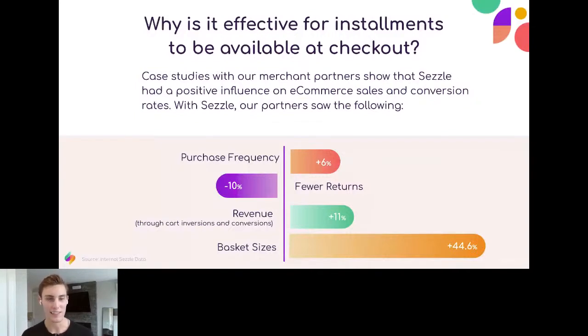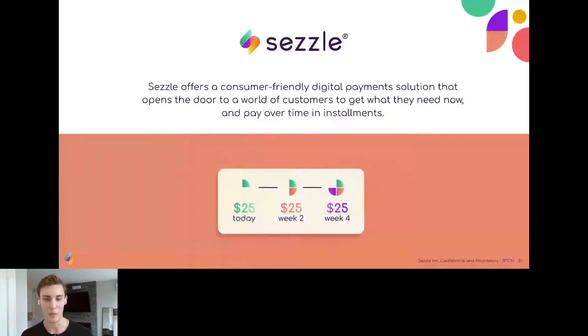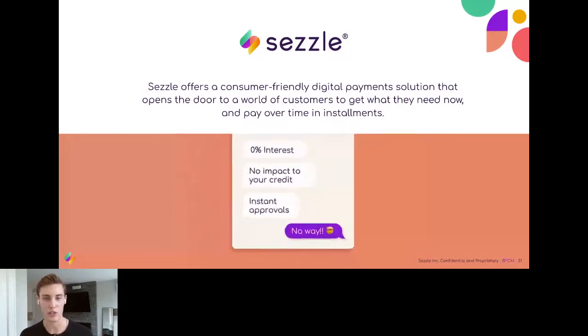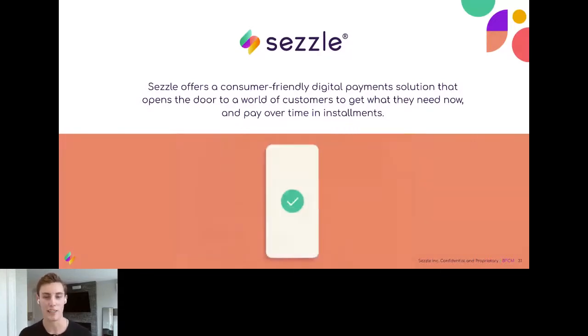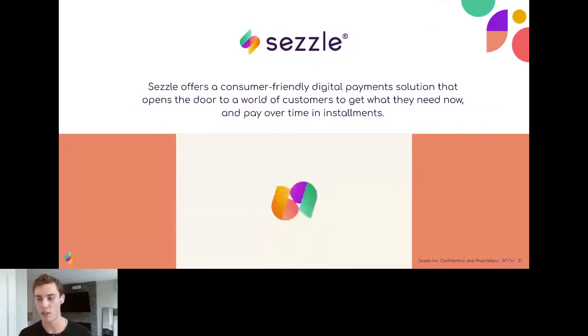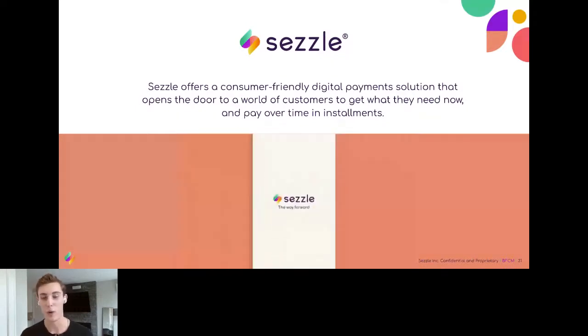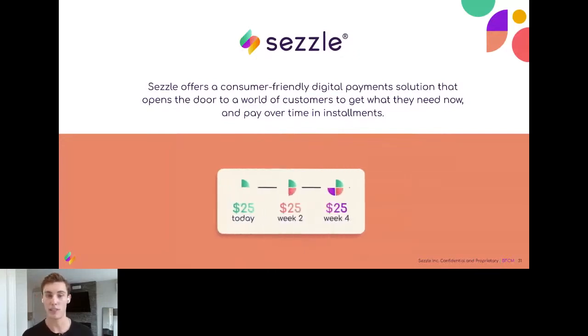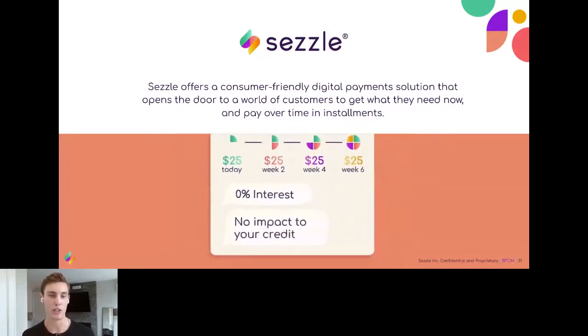So what exactly is the Sezzle solution? Four installments over six weeks, completely interest-free, with no impact to your credit. One unique option built into the solution is a way to opt into credit building. For many shoppers with thin or low-file credit who've been unable to attain credit due to previous limitations, Sezzle allows them to opt into this program. We actually just announced a deeper partnership with TransUnion today, which allows them to establish a baseline credit score.